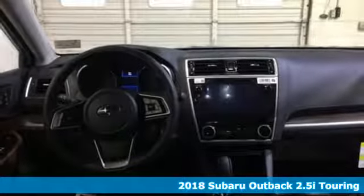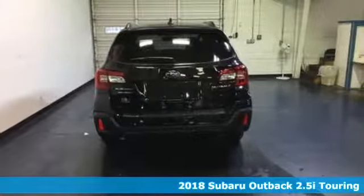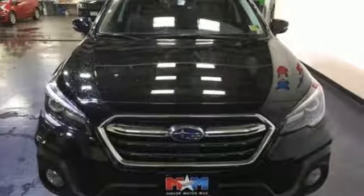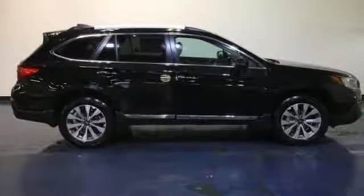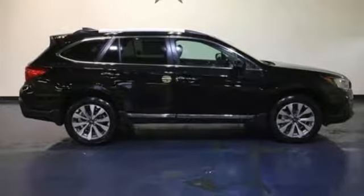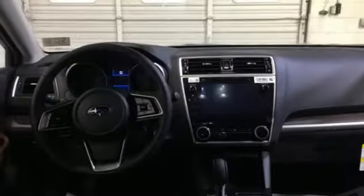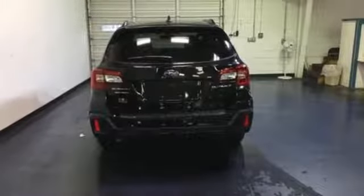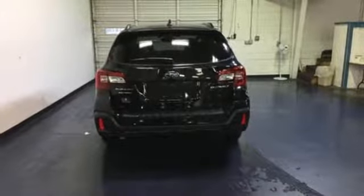It comes with all the amenities you need: integrated navigation system with voice activation, power heated mirrors, heated leather bucket seats, auto dimming rear view mirror, doors and push button start proximity key, heated steering wheel, continuously variable automatic transmission, express open and close sliding and tilting sunroof, gas pressurized shocks and H4 engine.